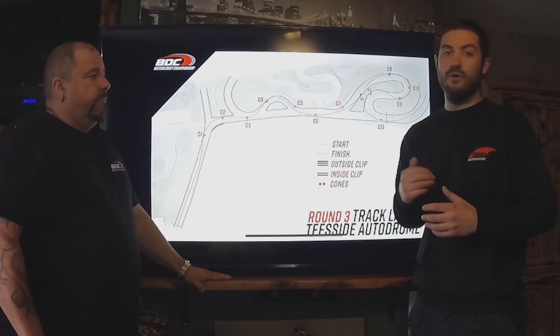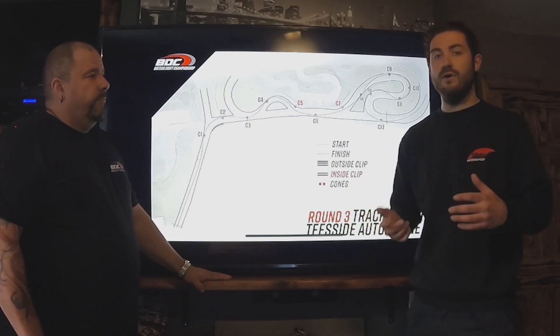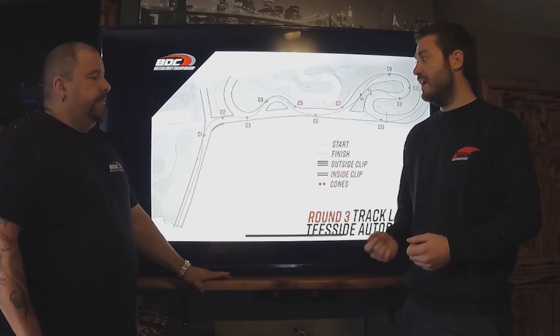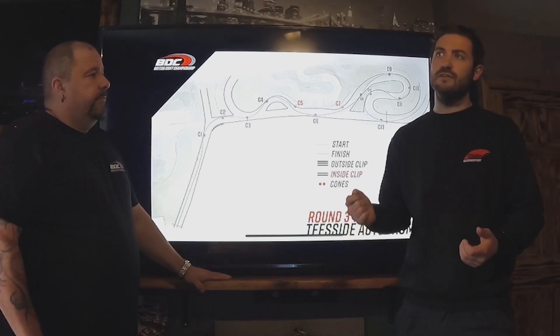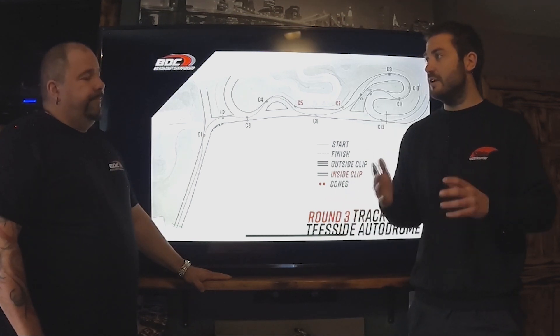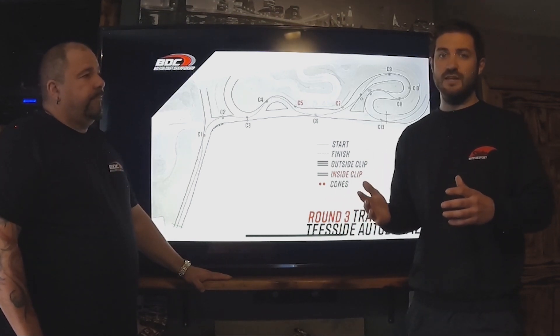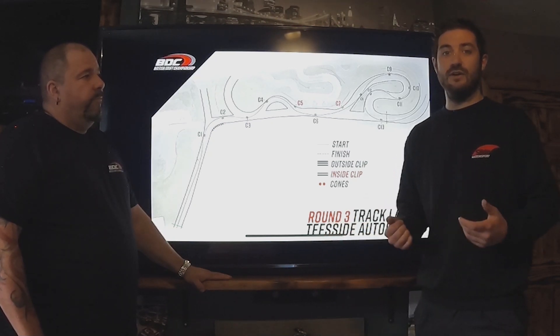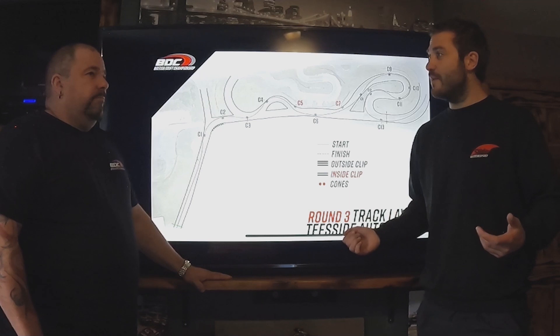It makes it a lot more transparent, it makes it so drivers know a lot more, spotters can see exactly where they're going and relay that information over. And as fans at home, you can watch it and try and understand where these scores come from that the judges are giving, try and work out the deductions, and make it all understandable. That's what we want — so you can enjoy it a little bit more and learn more about drifting.